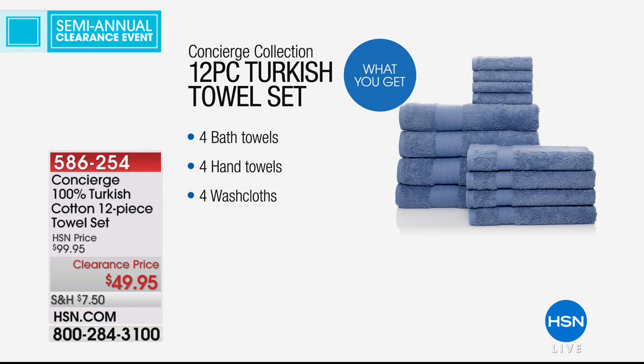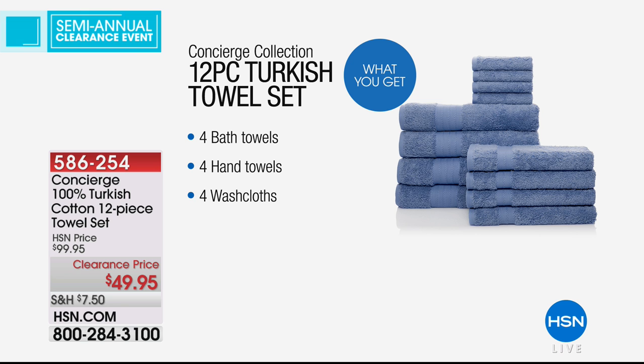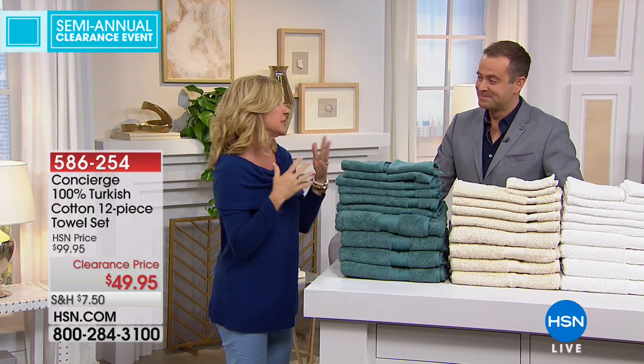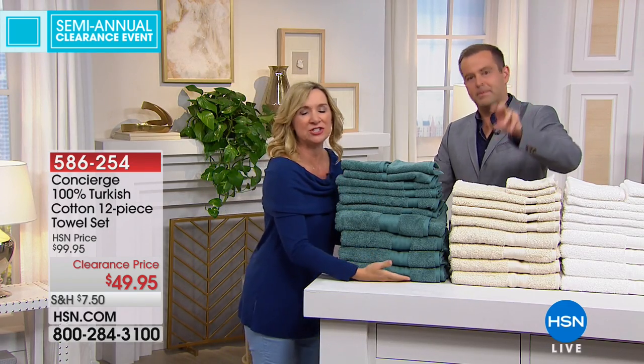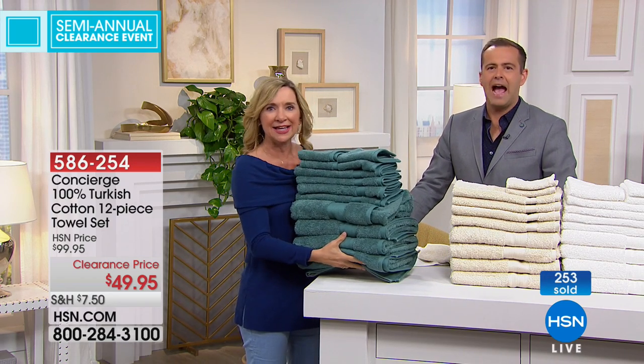Nobody is saying you can't find a set of towels for fifty dollars — but even in regular cotton it would be tough. With Turkish cotton, when you start doing the math and think about how much it is per towel, it's like four dollars each. When you go to your discounter you have to buy every towel separately. Imagine walking to the register with this whole stack — you'd have to remortgage the house.